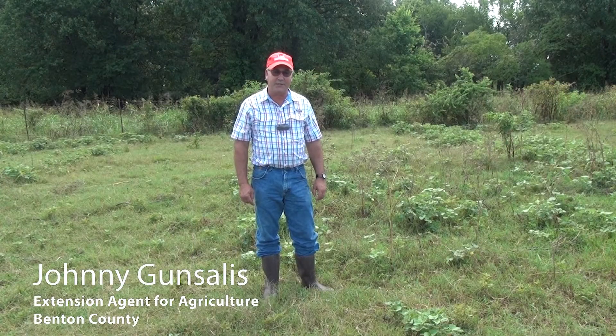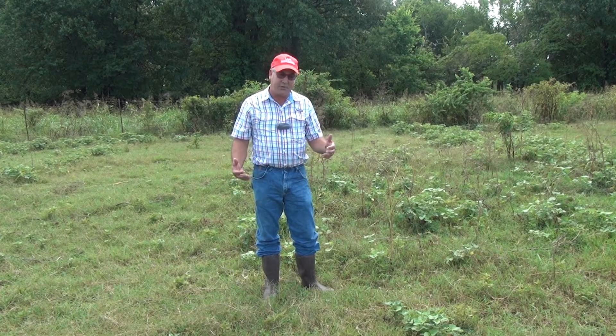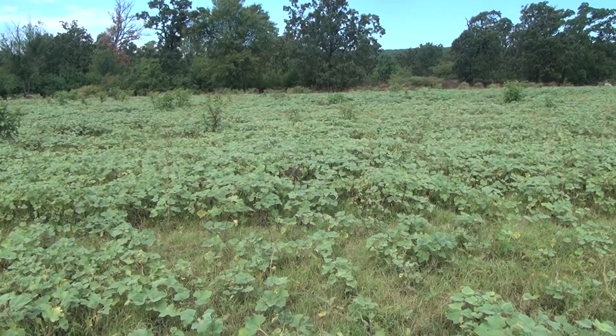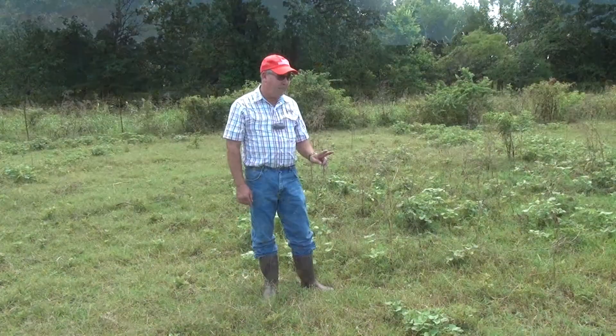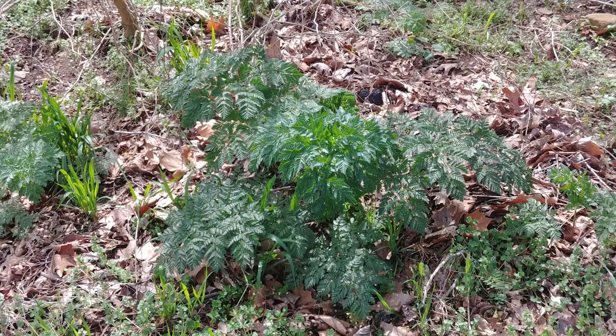I'm Johnny Gonzalez, County Extension Agent, Benton County, looking at some spray plots that we've put out in this demonstration. This demonstration has shown what we've seen in other demonstrations: with a lot of weeds, when they're small they're a small problem, and when they're big they're a big problem. Two of the main weeds that we looked at in this demo were hemlock and cocklebur.